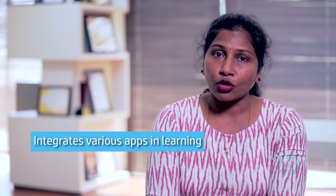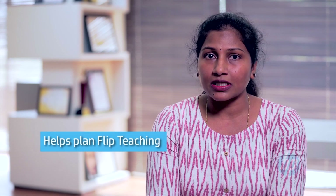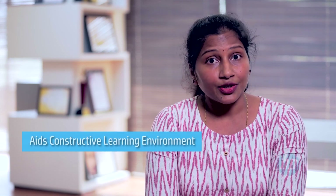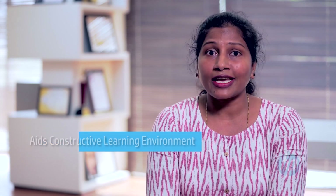It is a pleasure and wonderful experience working with HP Chromebook as it helped us integrate apps like Mathway, Desmos, and GeoGebra for mathematical applications. It also helped us plan flip teaching wherein students took the choice, voice, and leadership in creating a constructive learning environment.